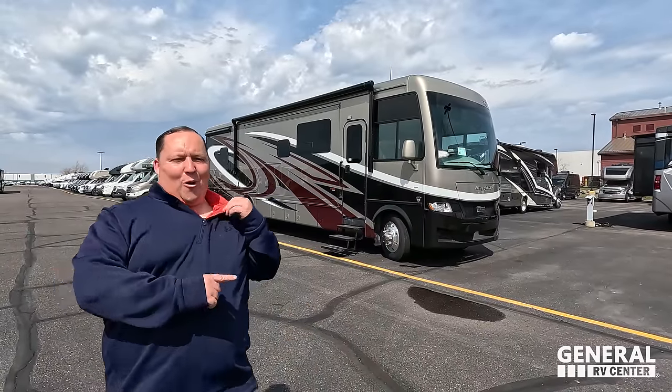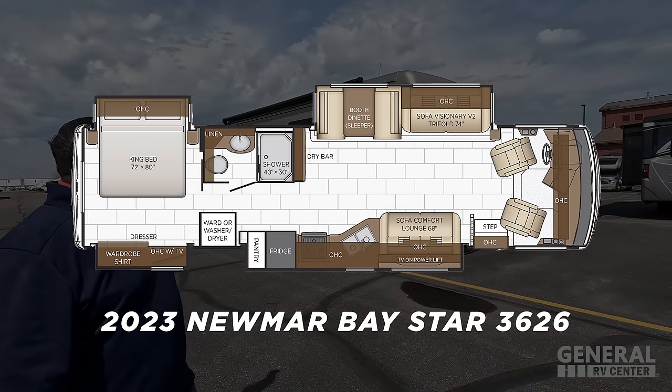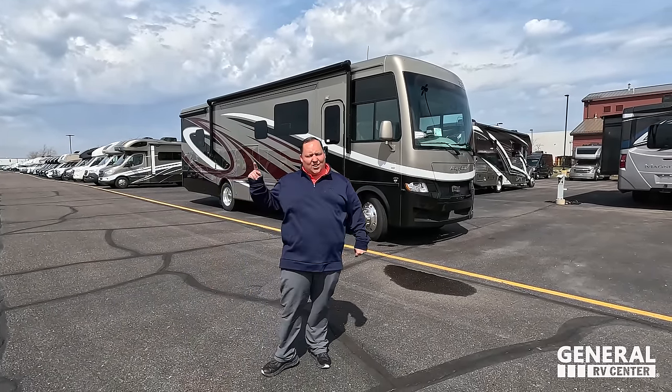Hey everyone, I'm Matt. Welcome back to another video. Today I am super excited — we're taking a look at Newmar's biggest Class A gas motorhome. This is also the same model that our friends Izzy and MJ from Endless RVing own. This is a 2023 Newmar Baystar model 3626, a gas motorhome with four slide-outs. We're going to look at the outside features first, then the inside features.